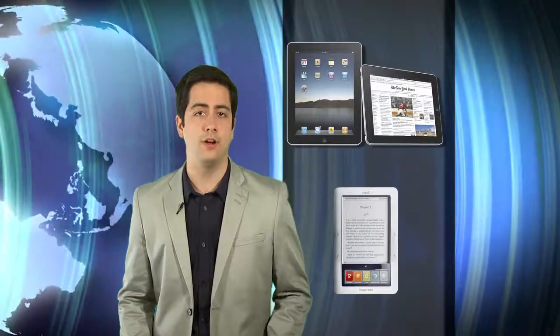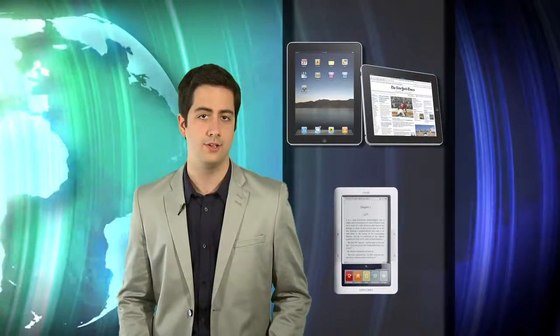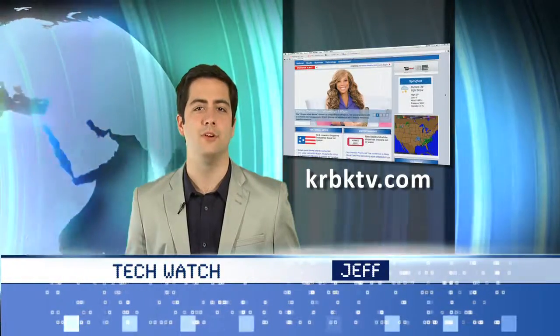Once again, there are a lot of tablets on the market, but the Nook Color wins for value, and the iPad 2 wins for being the best overall package. Visit my blog or drop me a line on Facebook. This is Jeff keeping you informed on TechWatch.